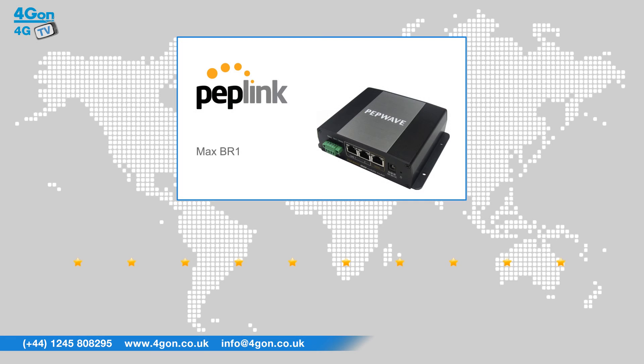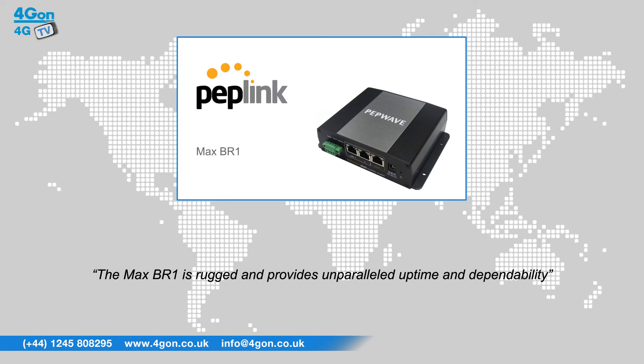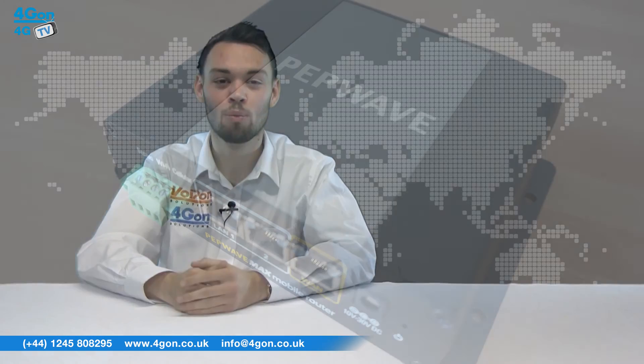After reviewing the PepWave MAX BR1, we've given it a 4G on rating of 8 out of 10. The MAX BR1 is rugged and provides unparalleled uptime and dependability. So that was our review of the PepWave MAX BR1 from PepLink.